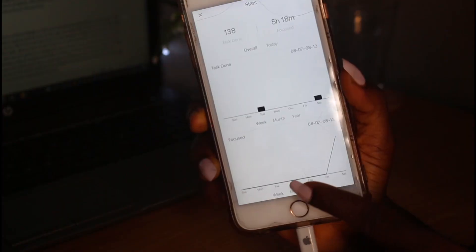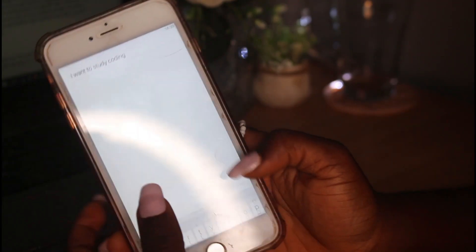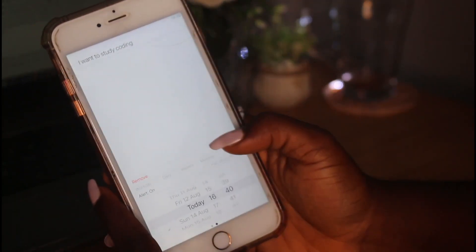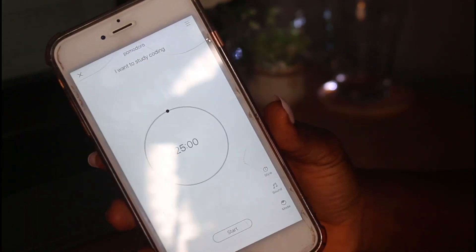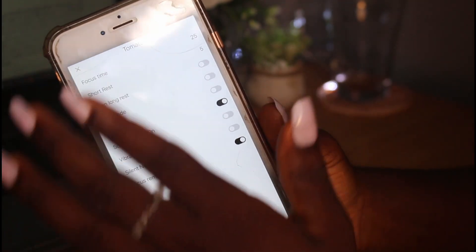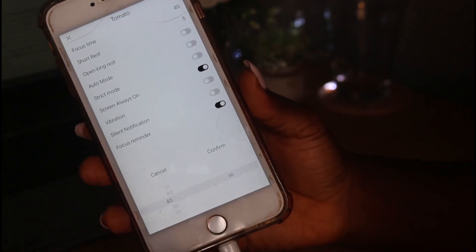To use this app, all you have to do is swipe down, fill in the task you want to accomplish, assign it a time, and save it. When you want to begin the task, tap on it and a Pomodoro timer pops up so you can begin working. It also has an option to change the time of your focus period as well as your rest period.